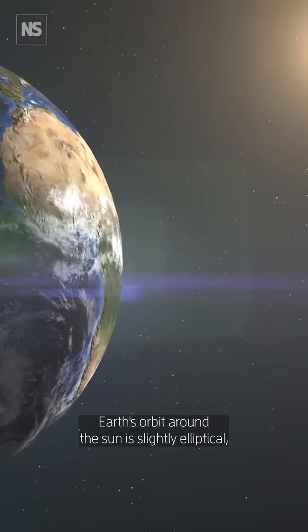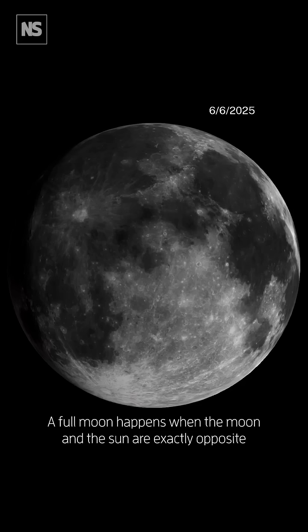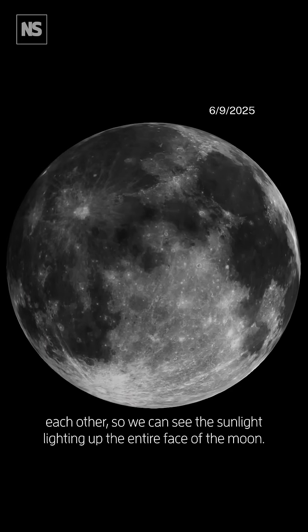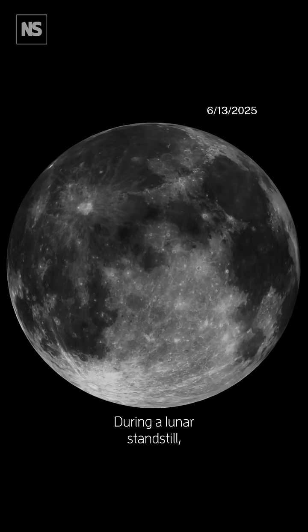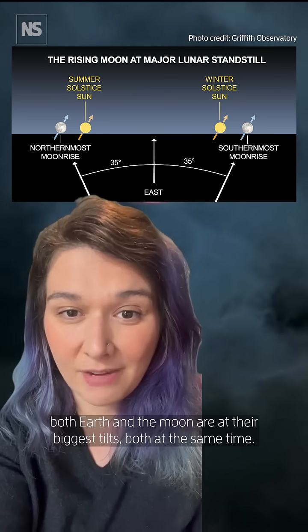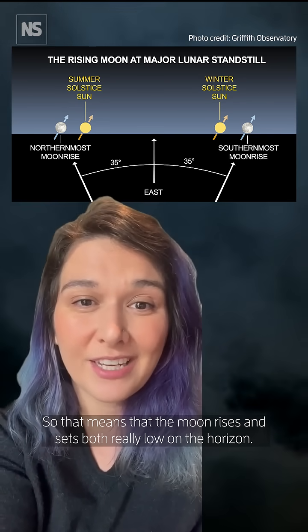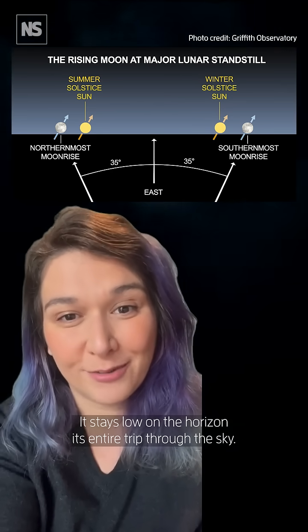Earth's orbit around the sun is slightly elliptical so that at some points in its orbit it's closer or farther away from the sun. A full moon happens when the moon and the sun are exactly opposite each other, so we can see the sunlight lighting up the entire face of the moon. During a lunar standstill, both Earth and the moon are at their biggest tilts at the same time, so the moon rises and sets really low on the horizon and stays low its entire trip through the sky.